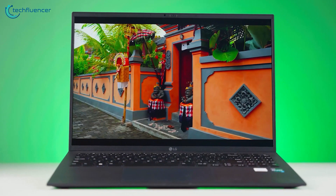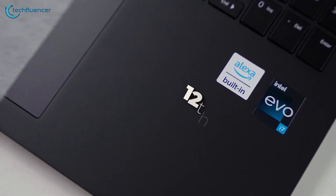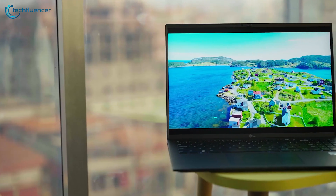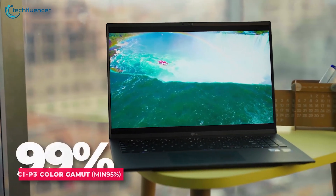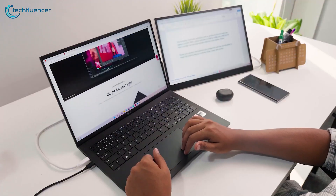The LG Gram 2022, on the other hand, is the perfect combination of performance and portability. It is powered by an Intel Evo 12th Gen Core i7 processor, which makes it an ideal choice for both programming and productivity. In addition to its performance, the 2560x1600 resolution anti-glare display ensures a clear view and vivid color details, even in bright lighting conditions.